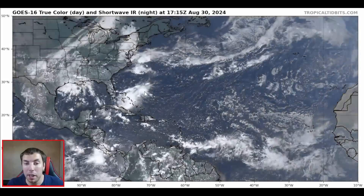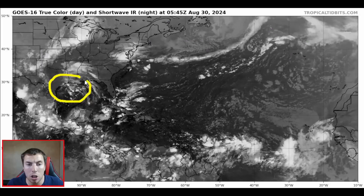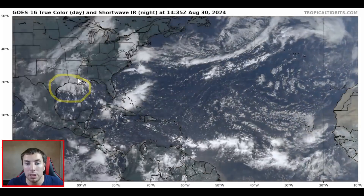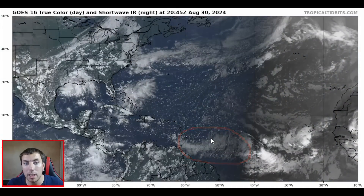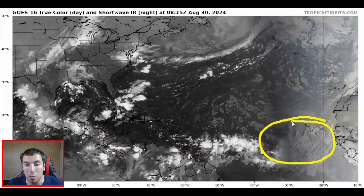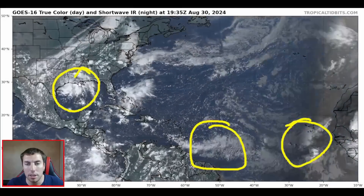It is sure a busy period getting underway right now in the Atlantic and also in the Gulf of Mexico. We have three areas to watch right now. We have an area to watch off the Texas coast towards Louisiana bringing a lot of showers, thunderstorms, and some gusty winds. We have another area to watch over the central main development region, moving into the Windward Islands over the next couple of days and then eventually into the Caribbean where it might develop into our next system. And then lastly we have another system just to the south of the Cape Verde Islands — this also has a chance of developing. So three different areas to watch in today's update.